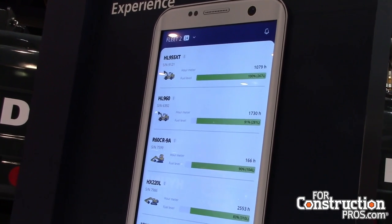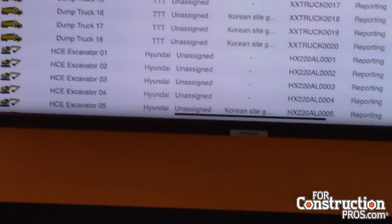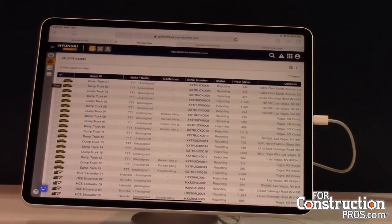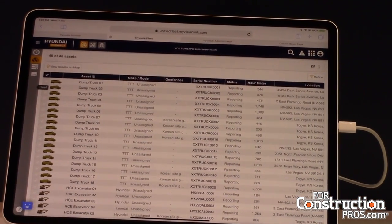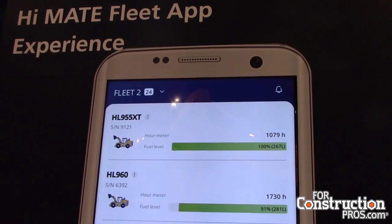Two more pillars underneath that umbrella: HiAssist, and that's a 2D machine control fully integrated into the unit. It's all in the monitors and additional stand-alone hardware. And that basically involves a 2D grader system to help out the operator and bring it in grade.